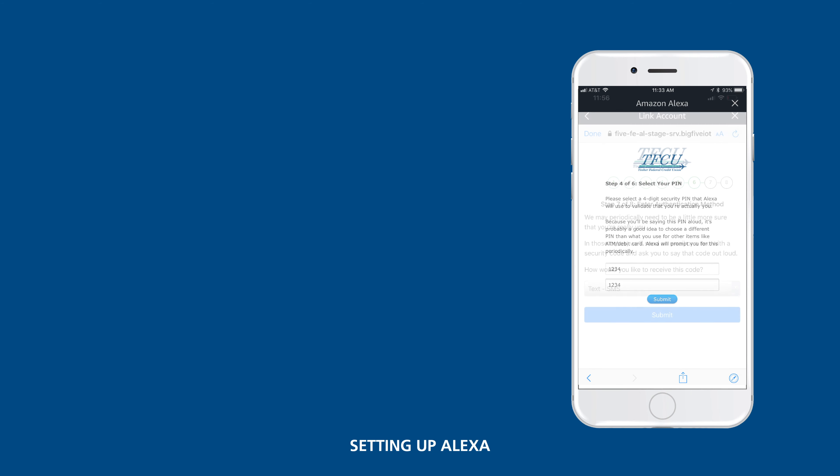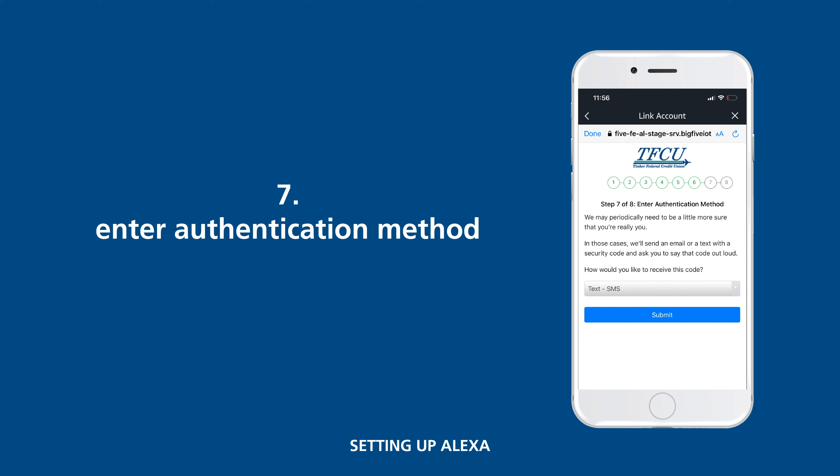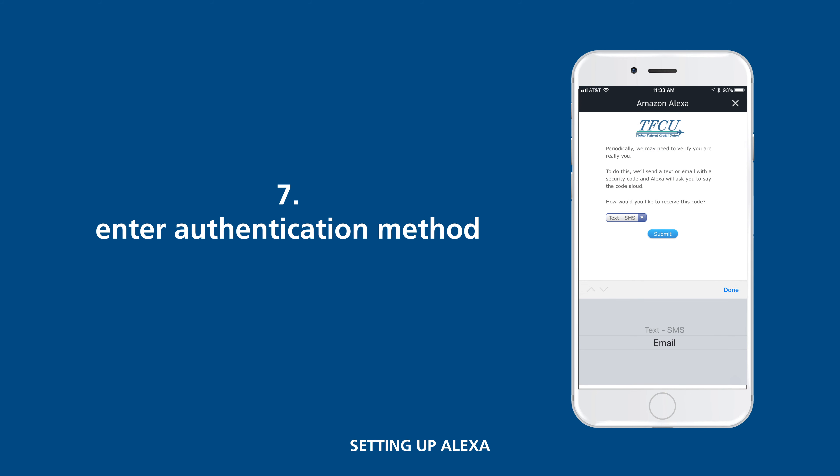Tap Submit for your PIN. Periodically, we may need to verify your identity. Would you prefer an email or text to receive those security codes?